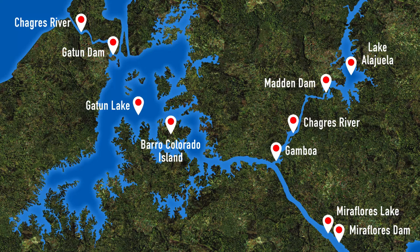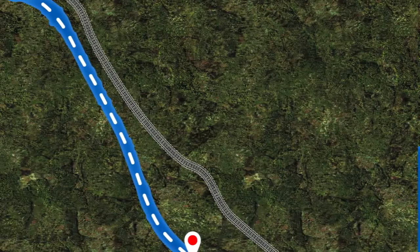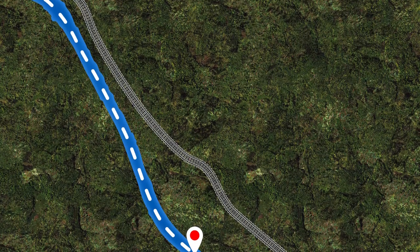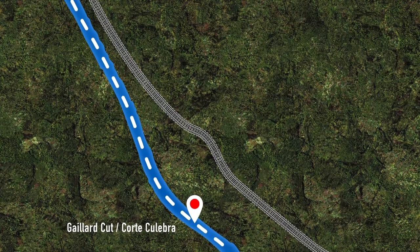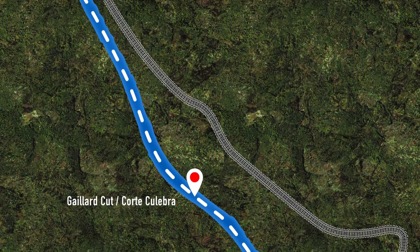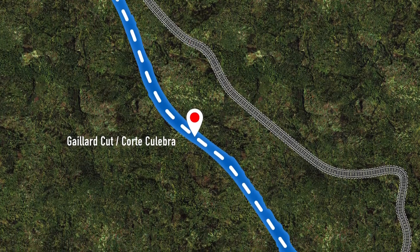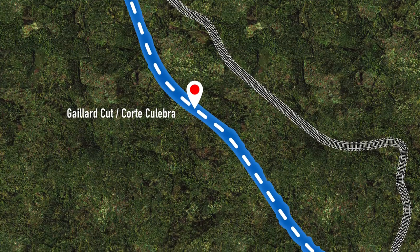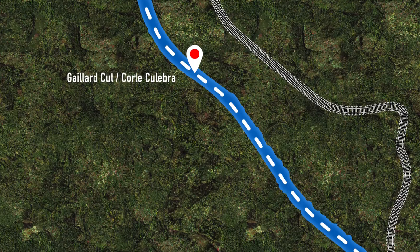Now that we've wrapped things up in Gamboa, it's time to enter the famous Gaillard Cut, which marks the beginning of section number five. Gaillard Cut, or Culebra Cut as it is commonly known, is a thin nine-mile-long section that winds through the Continental Divide and connects Gamboa with Pedro Miguel Locks. From 1907 to 1913, 6,000 men worked on this project with an estimated 60 million pounds of dynamite used during the excavation process. Aside from the cut itself and the railway, there isn't much else to see — to fully appreciate its enormity and importance, you have to transit through it.